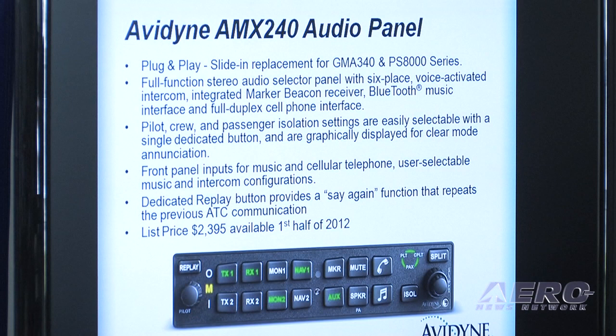The audio panel is another good example of that. This is a plug and play replacement for the GMA340 and the PMA1000s. It's got the functions you'd expect out of a higher-end audio panel. It's stereo, it's got Bluetooth, it's got the integrated marker beacon, and it's got the cell phone interface.